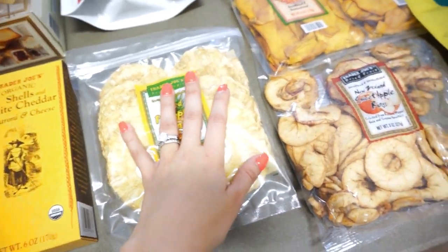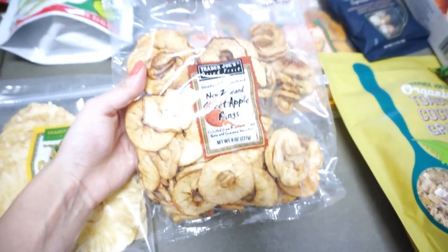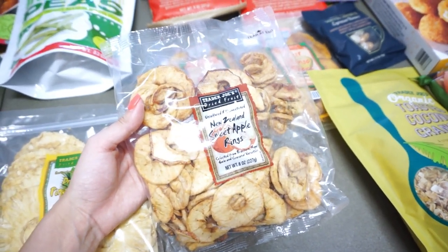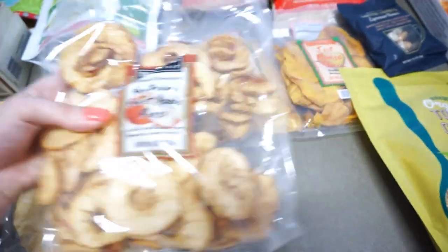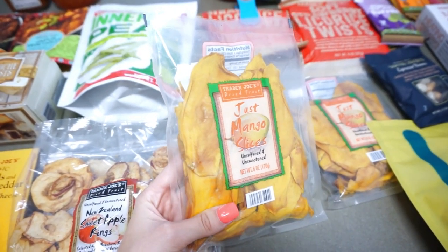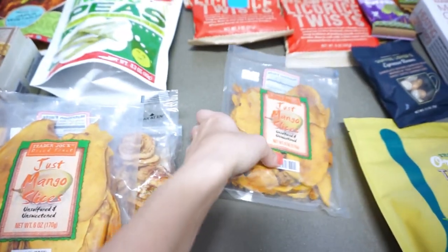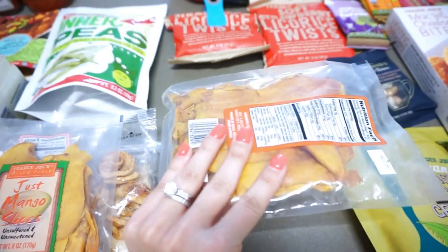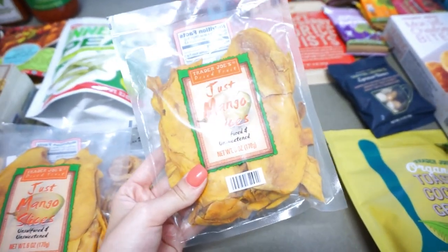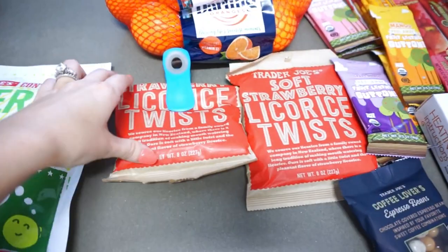I got some dried pineapple rings — I won't eat regular pineapple but I love dried pineapple rings. I also got some sweet apple rings, which is new for me. I've never gotten these before; I usually stick with mango and dried pineapple but wanted to try something different this time. Then I got two bags of the Just Mango Slices, which is just dried mango. Dried mango is so good — if you want something sweet and healthy instead of gummy candy, this is the next best thing. I usually go through one bag quickly, so I bought two.